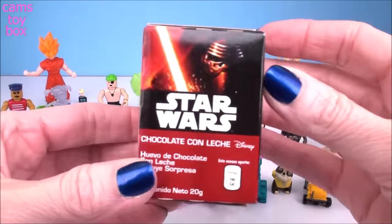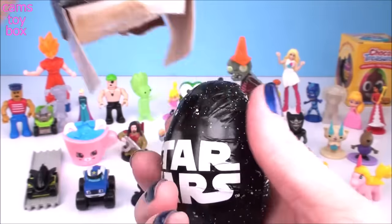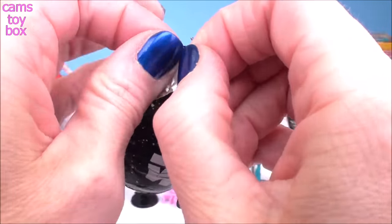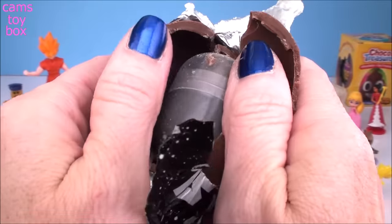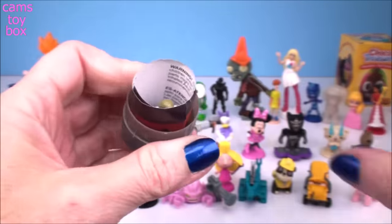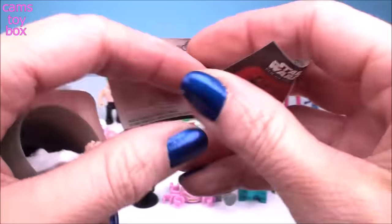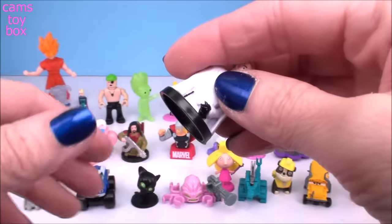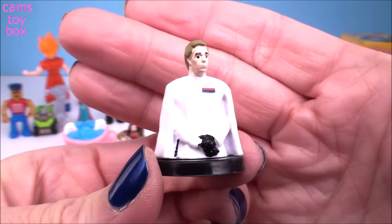And here we have another Star Wars egg. There's that super cool label again. There's the flyer — who did we get this time? We got Director Krennic. Here he is — he comes out in all one piece. Awesome.